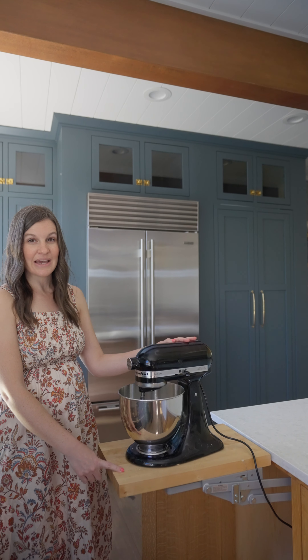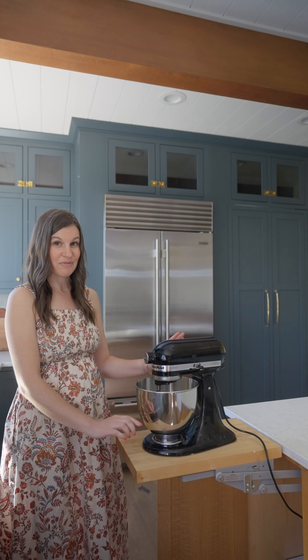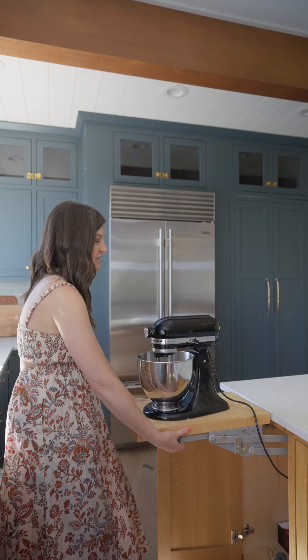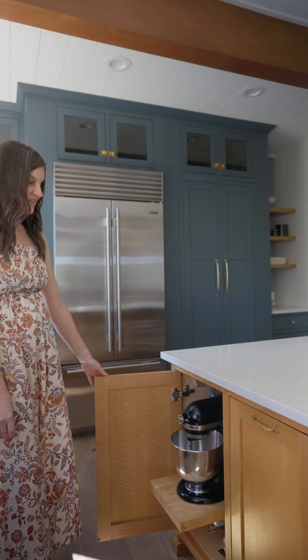There's power in the cabinet as well, so it's always plugged in so you don't have to worry about that. And when you're done using it, this has these little levers and it just tucks right away.